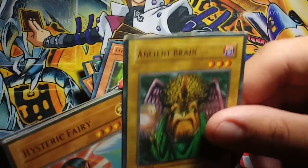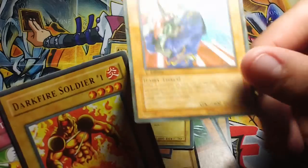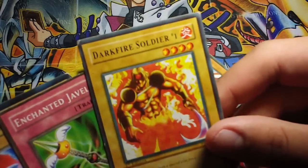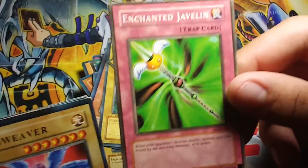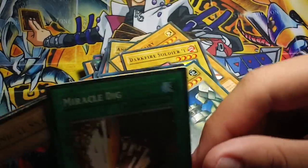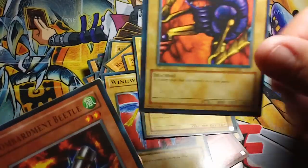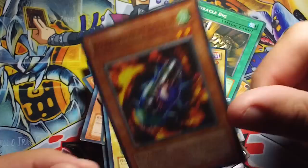Ladybug of Doom. Ancient Brain. Historical Fairy. Dark Storm. Dark Soldier. Dark Fire Soldier — Level 1. I remember I used to play this card back in the days. Miracle Dig. And Bombard me to the Beedle.